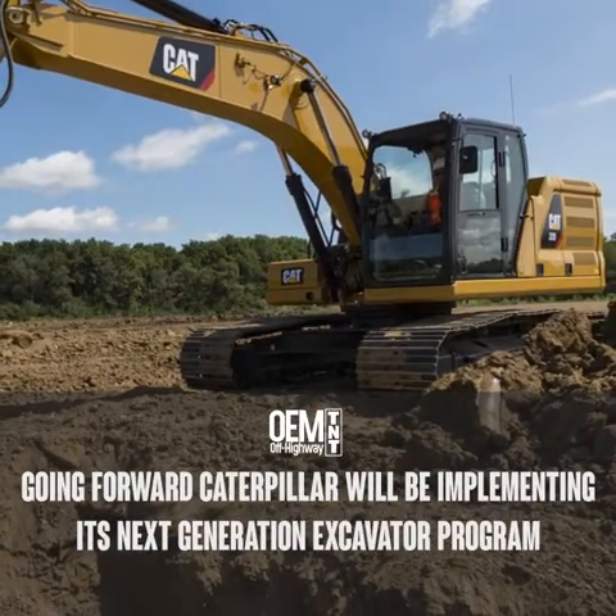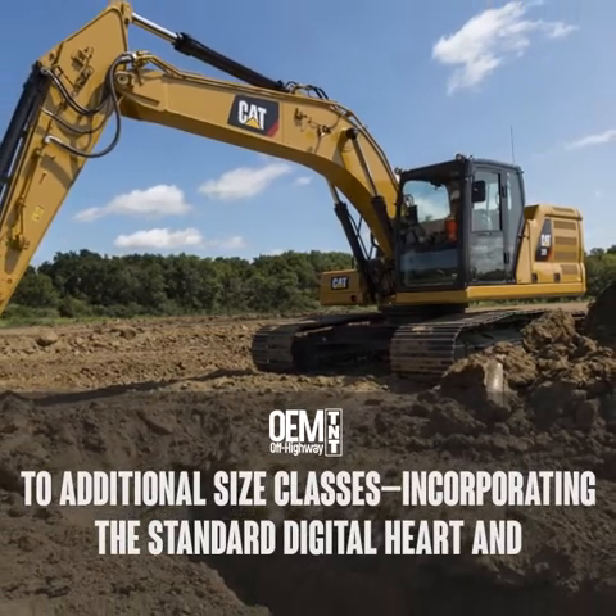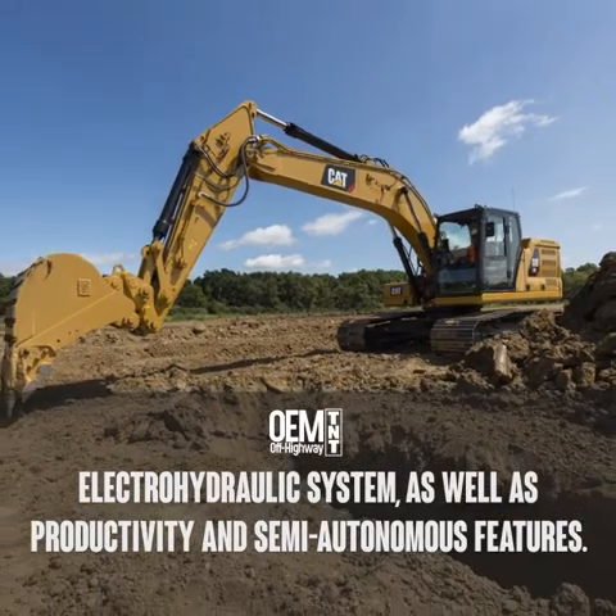Going forward, Caterpillar will be implementing its next-generation excavator program to additional size classes, incorporating the standard digital heart and electro-hydraulic system, as well as productivity and semi-autonomous features.